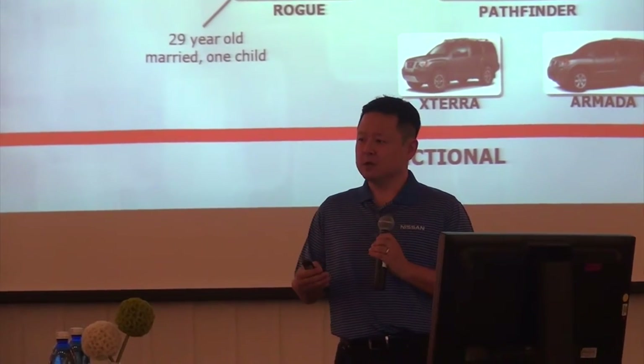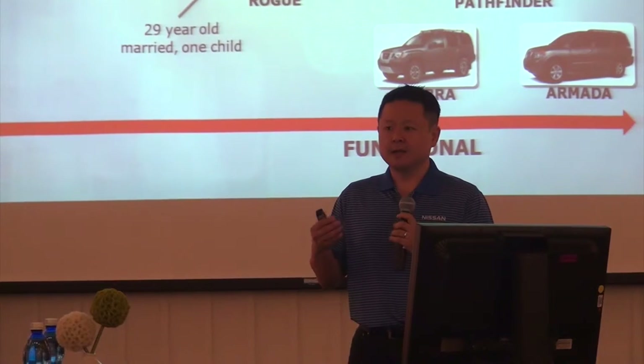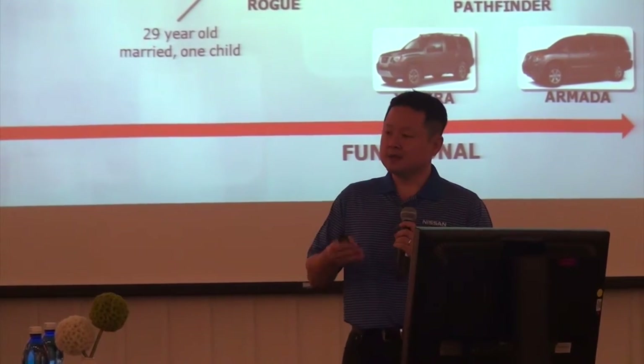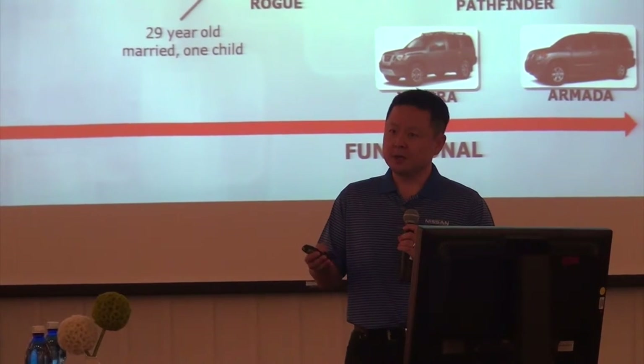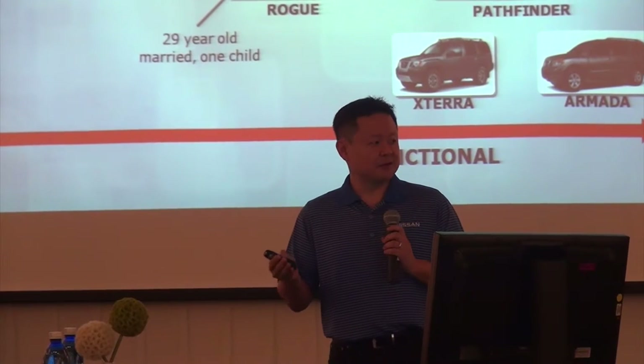We really see the Rogue as the small family crossover — a young couple with one child, maybe not as much income, but they really like the crossover body style and need the utility. Once that family has grown up a little bit, added one more child and maybe a dog, they'll move on to the Pathfinder.